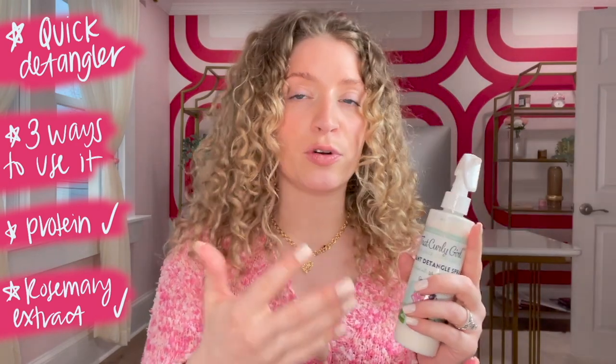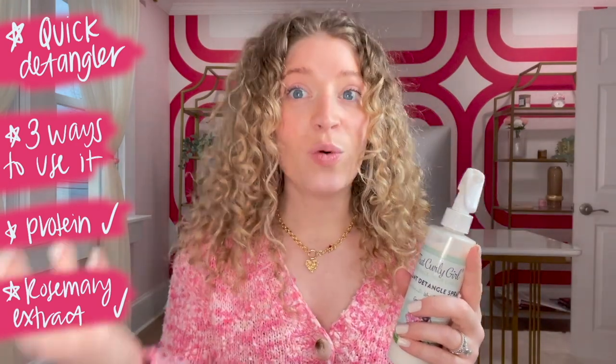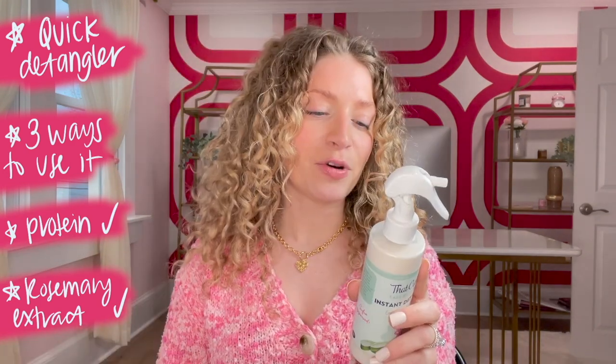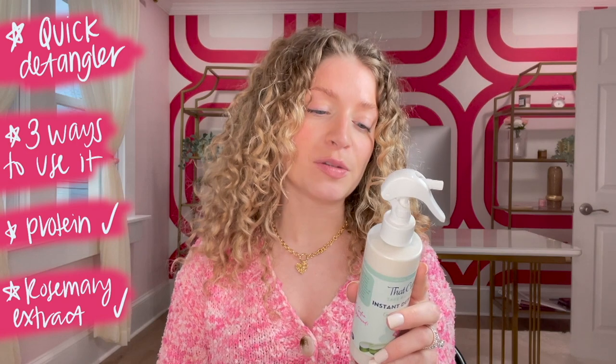I'm going to tell you a little bit about this fun product. First of all, it's a super quick way to relieve your hair from tangles and knots. You can use it before the shower as a pre-poo or pre-shower detangler, in the shower before conditioner, or after conditioner as a leave-in conditioner detangler as well. It does have some protein in there and also rosemary extract, which is a hot ingredient for a lot of people right now.